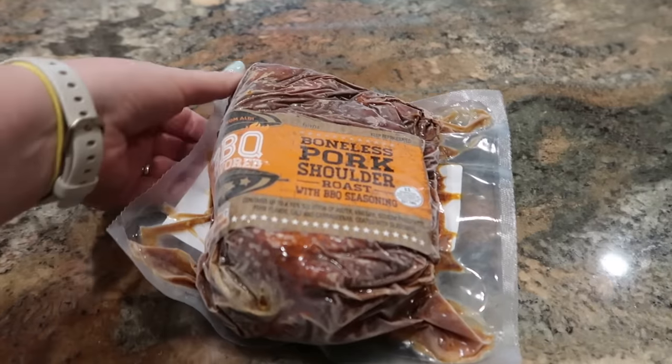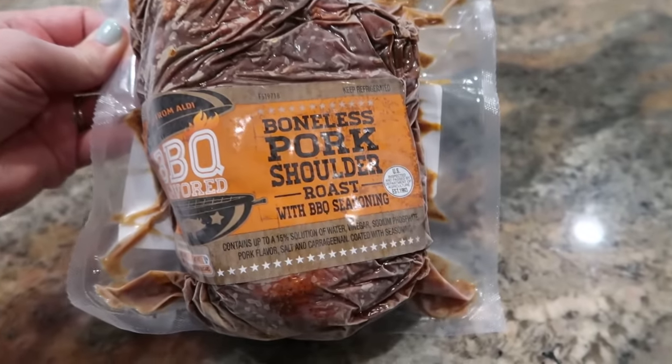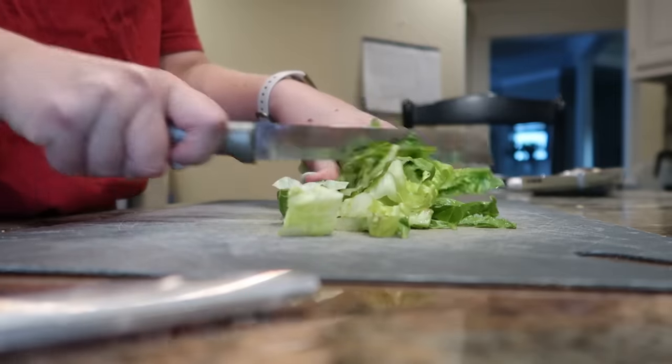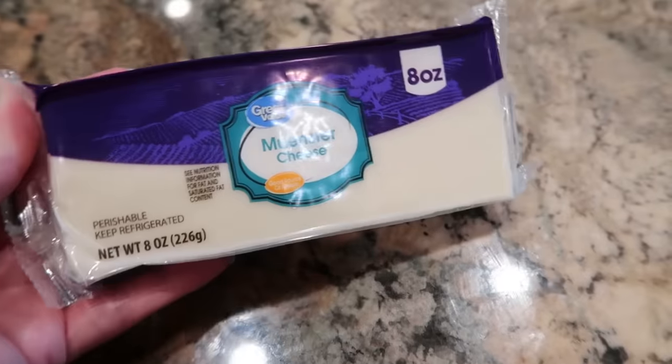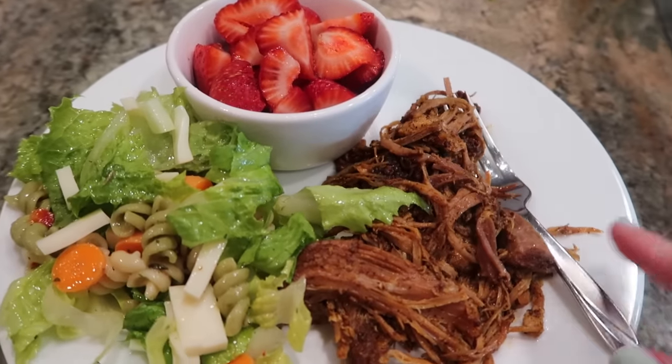We've been at a swim meet for a lot of the afternoon, but before I left I thought about dinner and grabbed a small pre-seasoned pork shoulder from the freezer — one of the ones from Aldi that I keep buying, which are absolutely delicious and so easy. That's been cooking in the crock pot, and we're going to shred it up. To go along with that, I'm going to take a box of pasta salad and peruse my fridge to see what I can add to it to jazz it up.